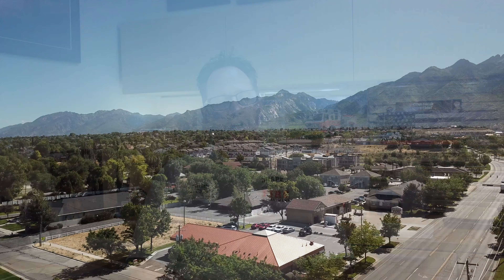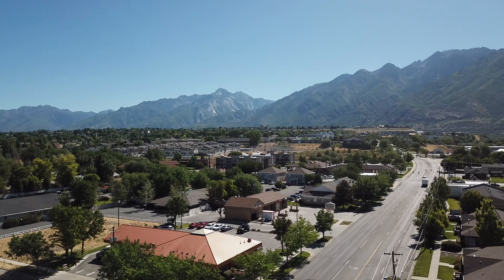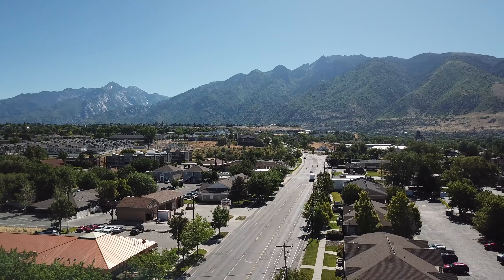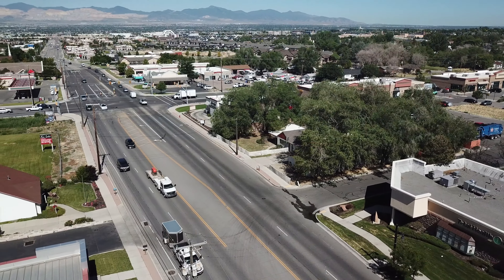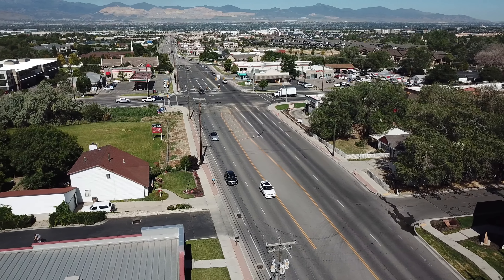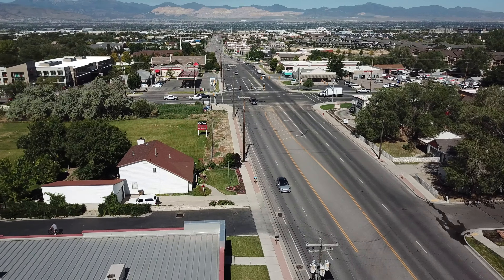Draper City is located in the southeast corner of the Salt Lake Valley here in Utah. We're nestled right at the base of the Wasatch Mountains. We're a town of about 50,000 residents, covering about 32 square miles. We have three stations within our community and a total department force of about 65 individuals.